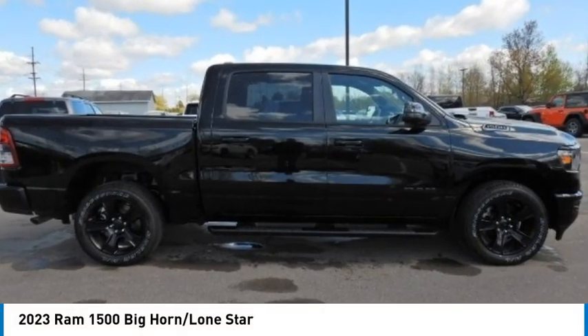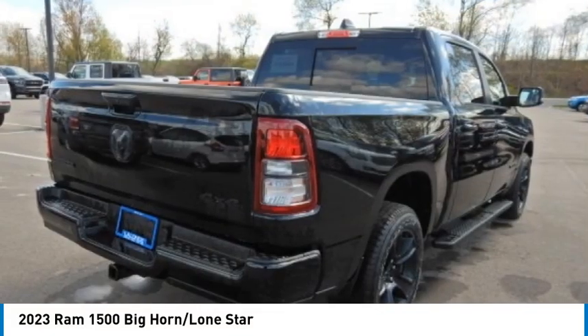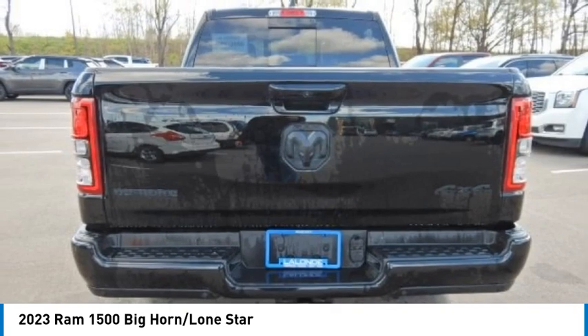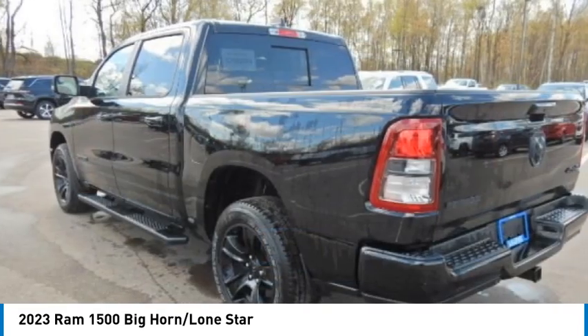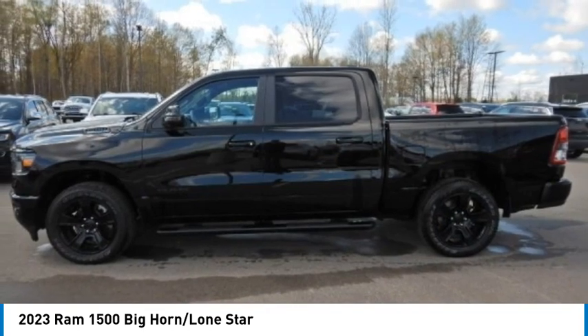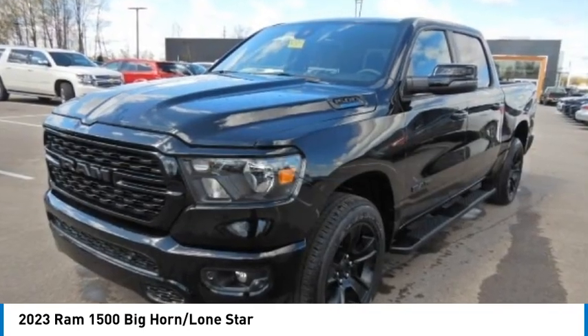Looking for the right vehicle? Check out the 2023 Ram 1500. The Ram 1500 went against the Chevrolet Silverado, Ford F-150, and Toyota Tundra, which are all excellent trucks in their own right. The Ram took home the prize for its well-rounded strengths.